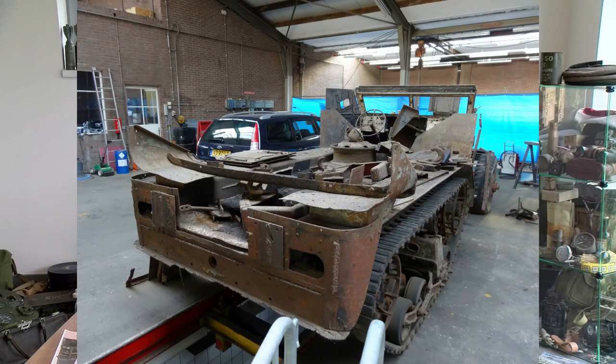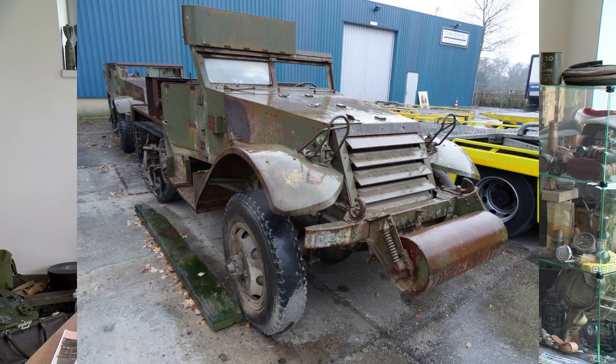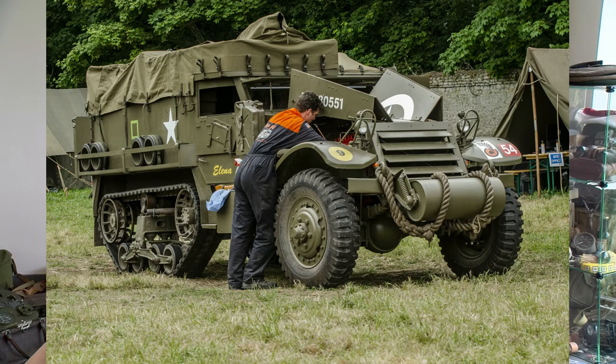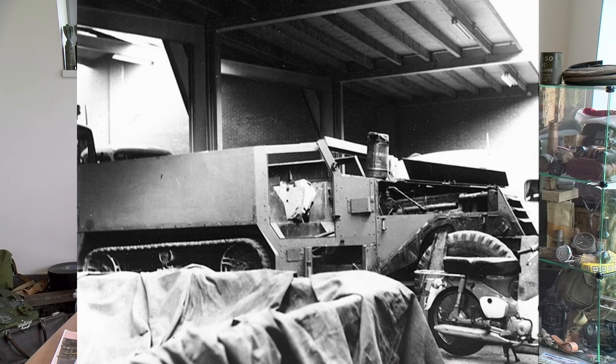We found them everywhere — in yards, garages, sheds, and all kinds of different conditions. The most valuable half tracks for me are the ones which have never been used in civil life, because when they entered civil life the maintenance and greasing was often not that good. On the other hand, historically, the vehicles which were used after the war in civil life are very interesting.